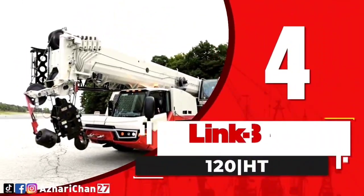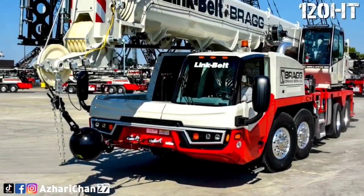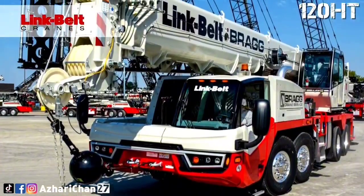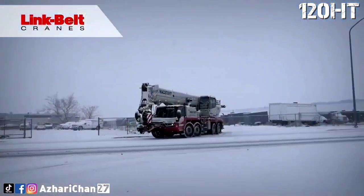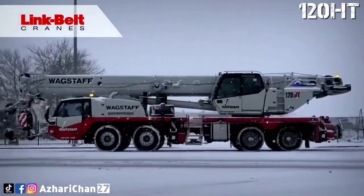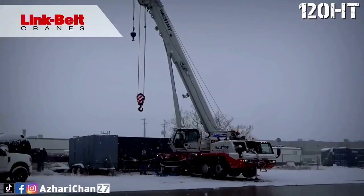At number 4, the Link Belt 120 HT is a truck-mounted crane that delivers highway mobility without sacrificing lifting muscle. It offers a 110-ton lifting capacity and an impressive 50-meter full-power boom, making it one of the strongest truck cranes in its class.